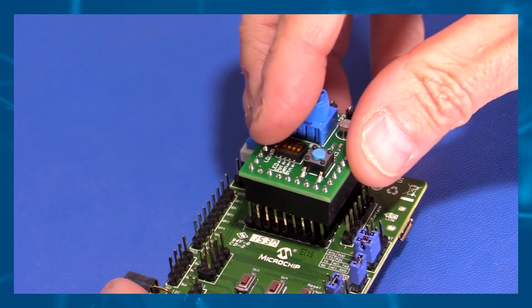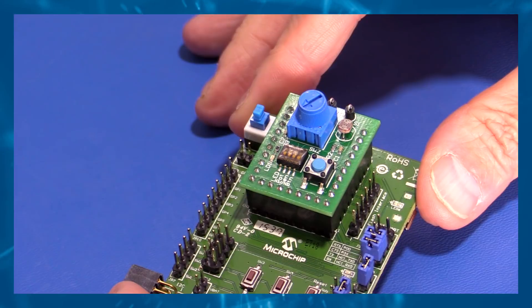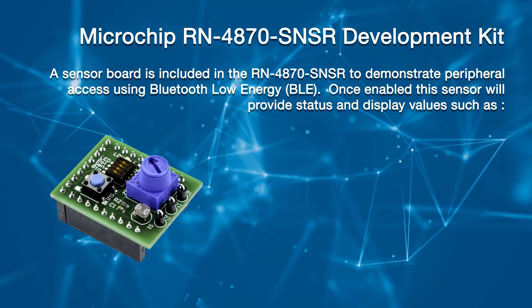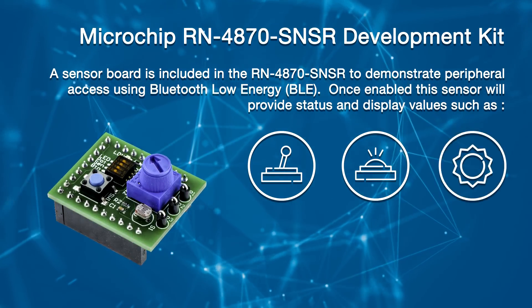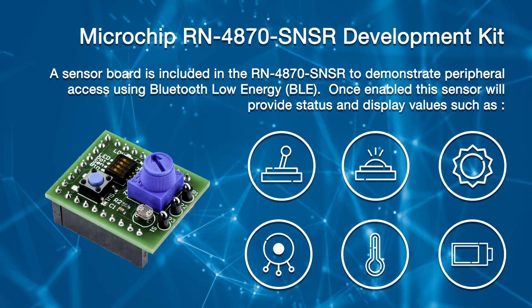A sensor board is included in the RN4870 SNSR to demonstrate peripheral access using BLE. The RN4870 daughter board must be configured to enable the sensor board peripherals and to enable the BLE sensor app to communicate with the RN4870. Once enabled, the sensor will provide status and display values such as switch, LED, light meter, potentiometer, temperature, and battery.